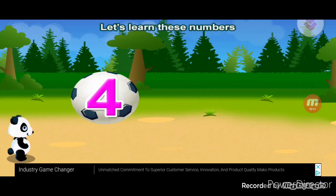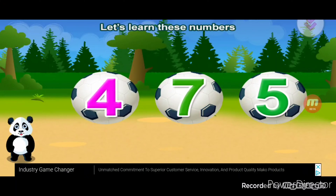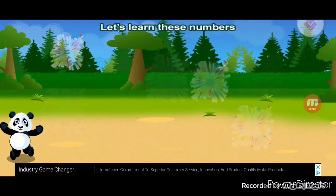Let's learn these numbers. Four, seven, five. Terrific.